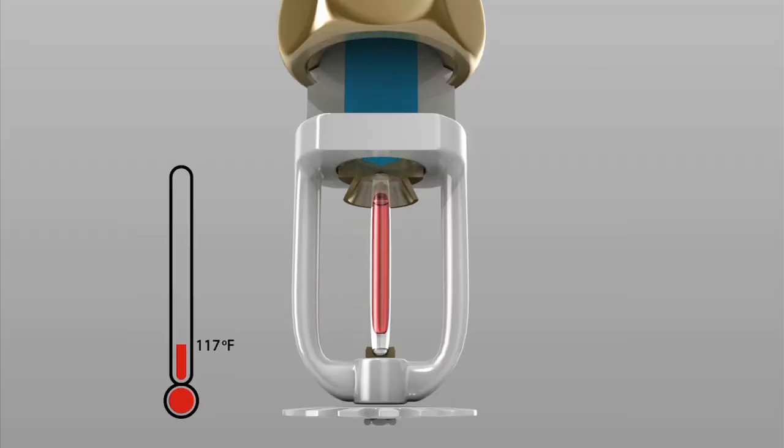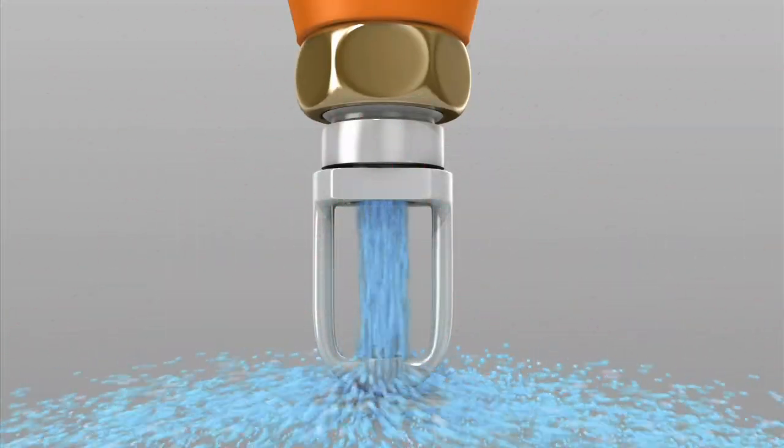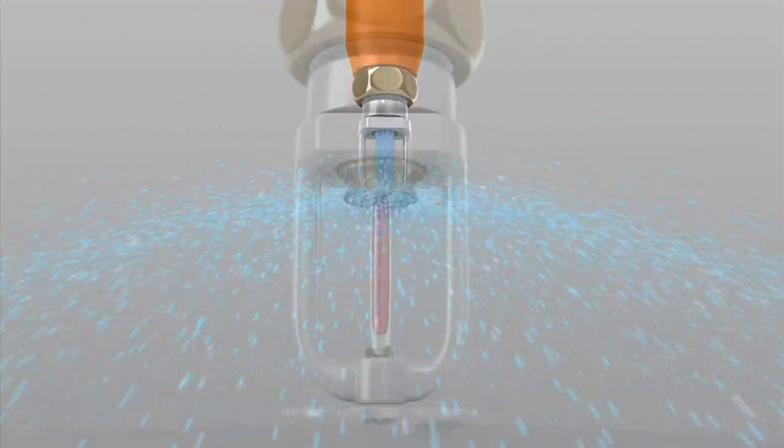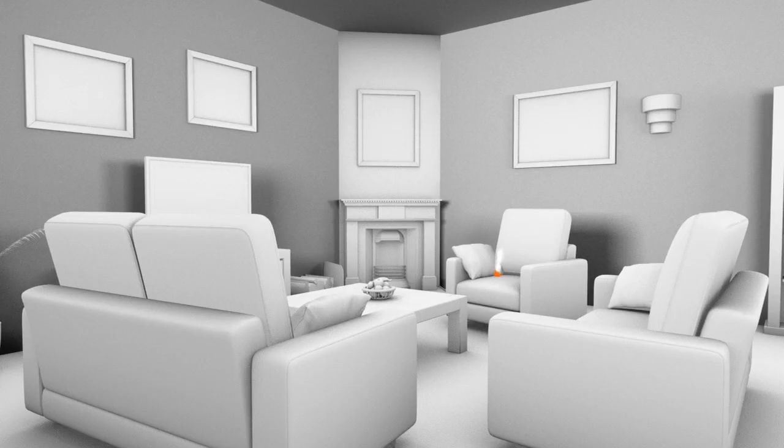At those temperatures, the liquid expands until the glass bulb bursts, releasing water. The deflector will properly distribute the water.